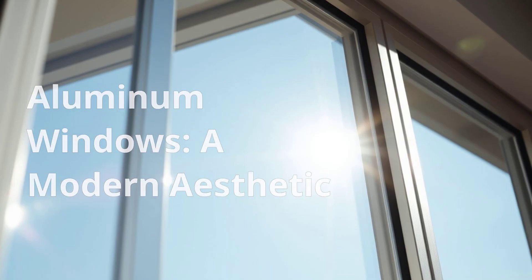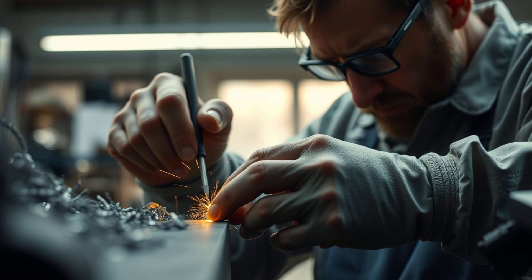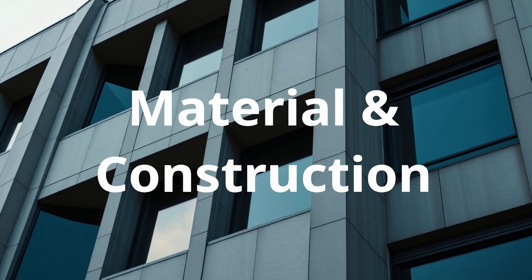Aluminum windows offer a contemporary look with their slim frames and expansive glass panels. They are a popular choice for homeowners seeking a modern aesthetic. Crafted from lightweight yet robust aluminum alloy, these windows are available in various finishes like powder-coated, anodized, or plain, allowing for customization to match any design style.